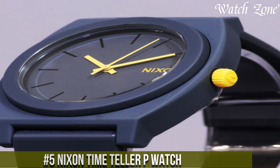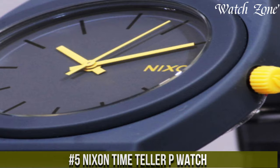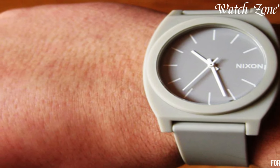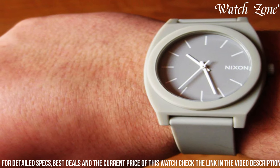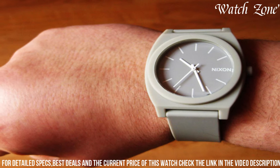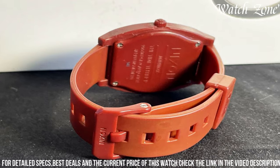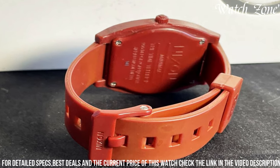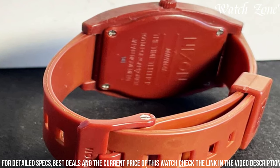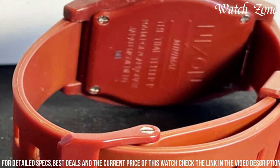Number 5: Nixon Time Teller P Watch. A sleek and minimalist timepiece that embodies understated style and functionality. This watch features a durable and lightweight 40mm plastic case, making it comfortable for everyday wear. The clean and uncluttered dial is complemented by straightforward hour markers and hands, offering a timeless and easy-to-read display. With its 100m water resistance, the Time Teller P is suitable for swimming and snorkeling, adding versatility to its design. Whether you're dressing up for a casual outing or seeking a reliable timepiece for daily wear, the Nixon Time Teller P effortlessly combines simplicity and durability, making it a versatile accessory for any occasion.